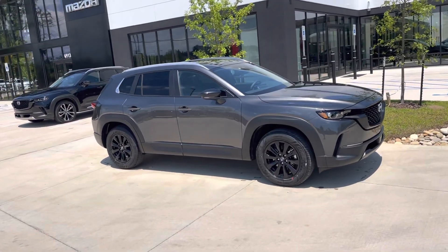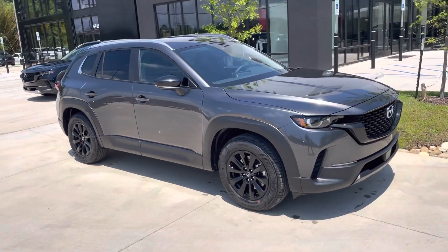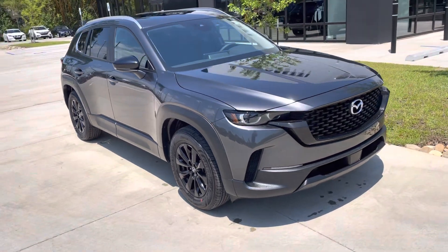Hey Jay, this is Nick over at Praing Mazda Covington. I want to show you that CX-50 you inquired on. Sorry if I sound a little weird — I just had my wisdom teeth out on Tuesday.